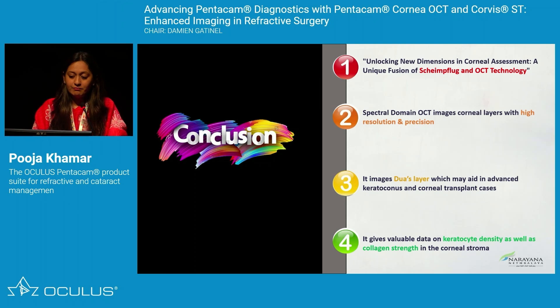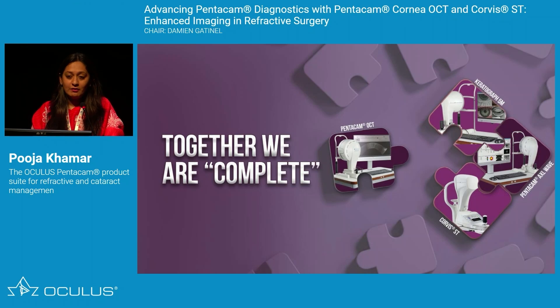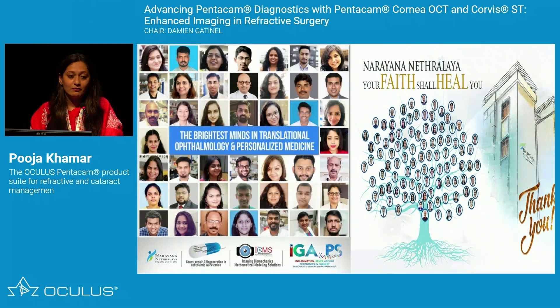To conclude, we are moving towards unlocking new dimensions in corneal assessment through a unique fusion of Scheimpflug and OCT technology. Spectral-domain OCT images combined with Scheimpflug technology let us image corneal layers with high resolution and precision, including Dua's layer for advanced keratoconus and transplant cases, and keratocyte density for identifying the right patients for trans-PRK. Being with the Pentacam and Oculus family, we are moving towards an era where we can say together we are complete. I would like to thank my entire team back home who helped put everything together.